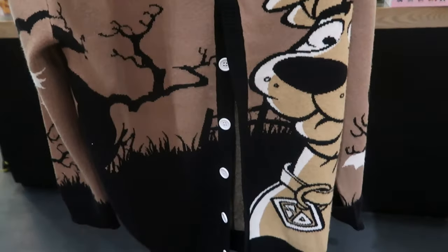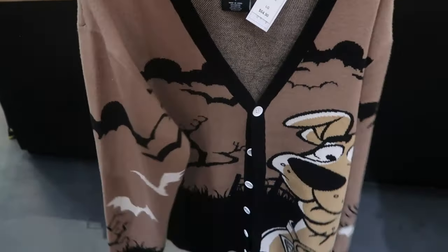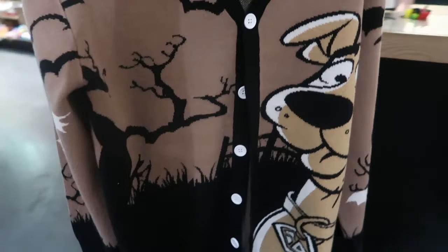I'm giving in and I'm getting the Scooby-Doo cardigan — I have to get this. I have some points here and I have a $40 coupon, so I'm actually only going to get this for like $35. So it's coming home with me. Bye.